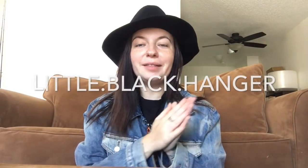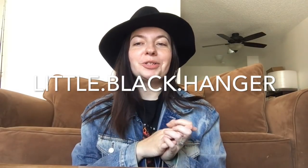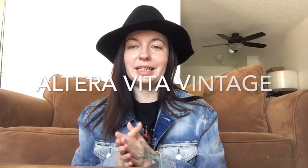Hello everyone! Happy Tuesday and welcome back to my channel. If you're new here, my name is Christina and I am a reseller on the Poshmark and Etsy apps. You can find me on Instagram at little.black.hanger, on Poshmark at littleblackhanger without the vowels, and on Etsy at Altera Vita Vintage.